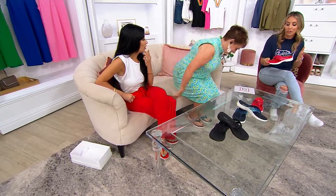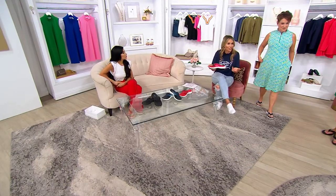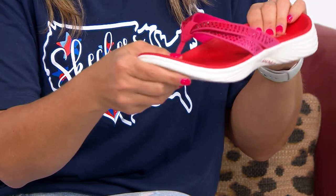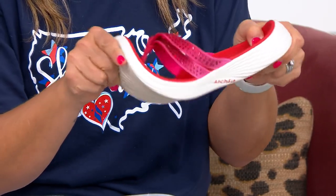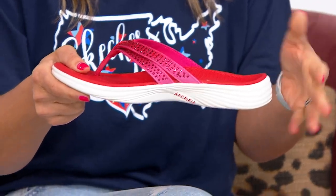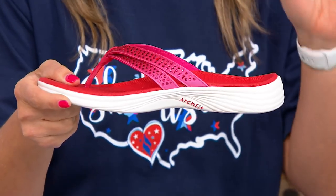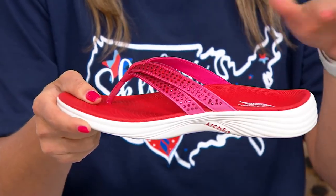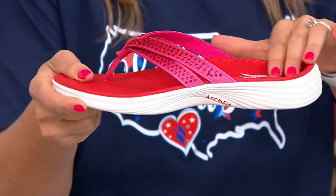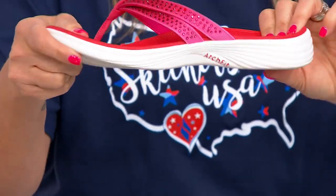It's crazy because we just talked about how cute they are, and that's really what they are when you first see them, but you don't realize that this is one of our latest technologies at Skechers infused into this simple thong sandal. This is the Arch Fit technology from Skechers, and this is something we worked on for a really long time. We teamed up with podiatrists to create and design this, so it's certified by podiatrists.